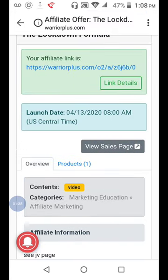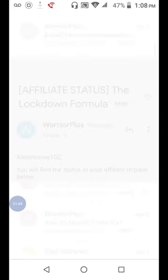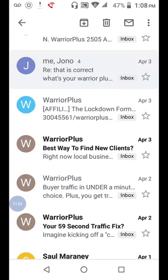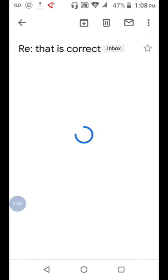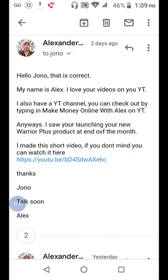After you get the person's information — whoever's product you wish to promote on Warrior Plus — you want to get that email. This is how I got approved for a Warrior Plus product in less than five minutes. I located Jono Armstrong's email, or the product creator's email, for the product I wanted review access to.